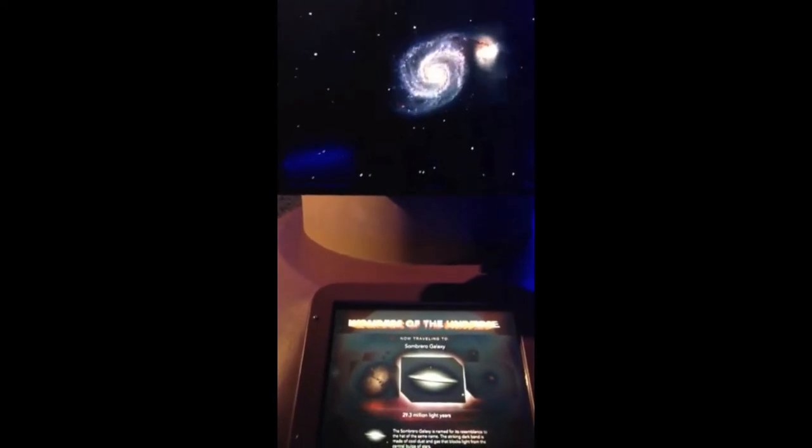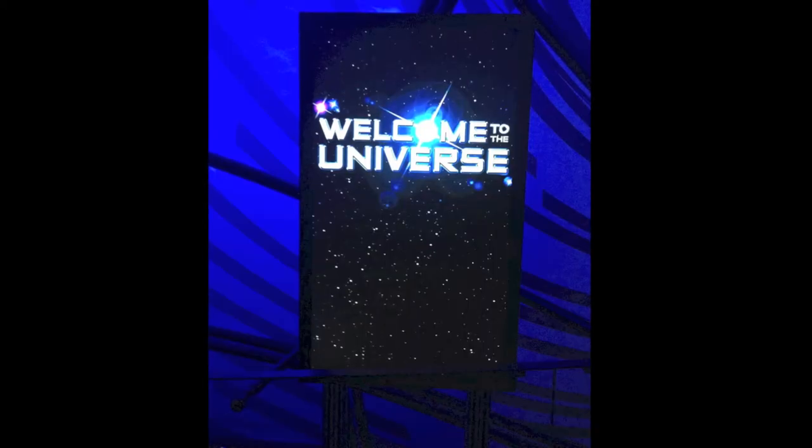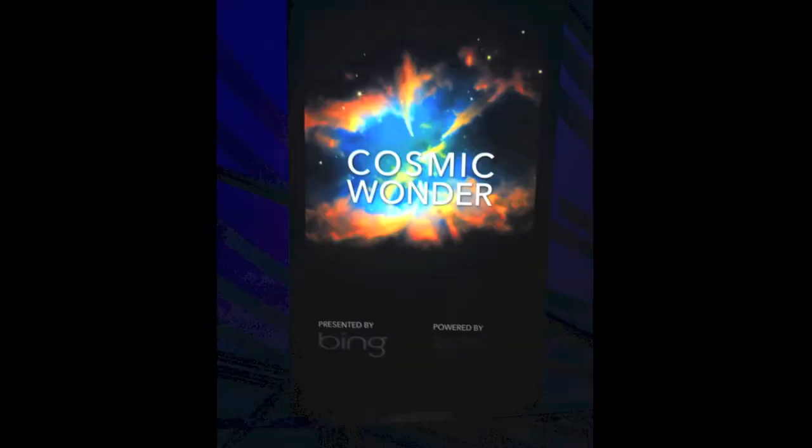What do you say we head back to our galaxy for now? At the Planetarium, they have shows like Welcome to the Universe and Cosmic Wonder. Let's take a look inside the dome. We can even imagine planets orbiting other stars as well. This illustration, also a part of the Adler's Collections, depicts that new world view, with each star orbited by undiscovered worlds.